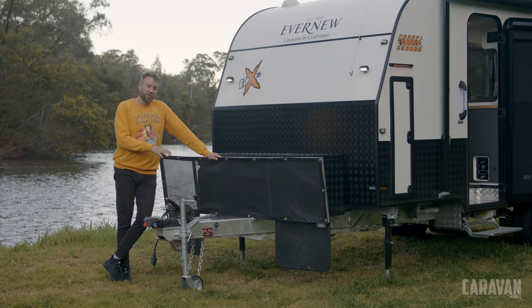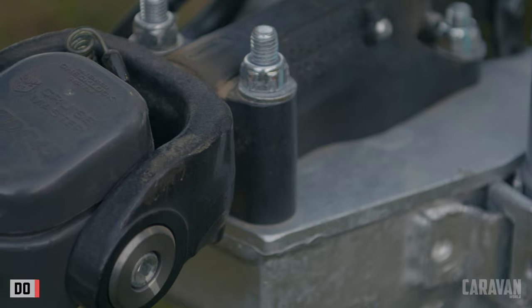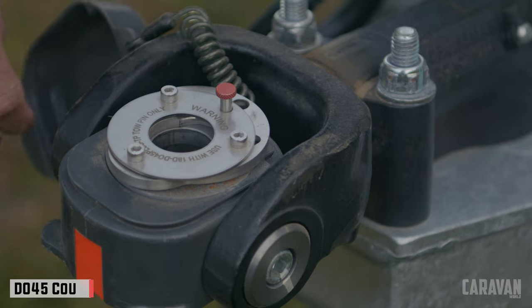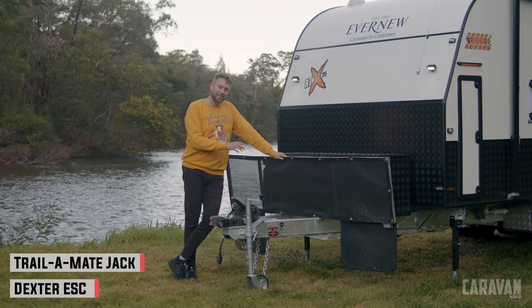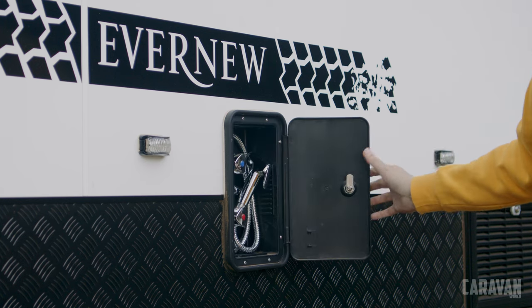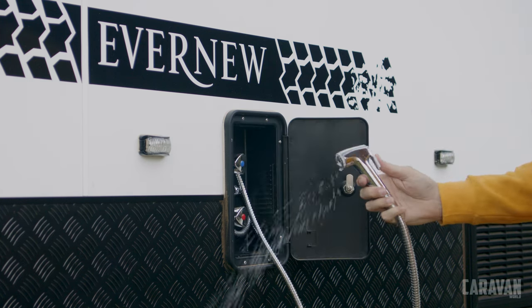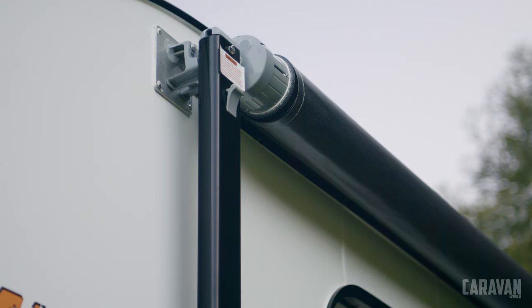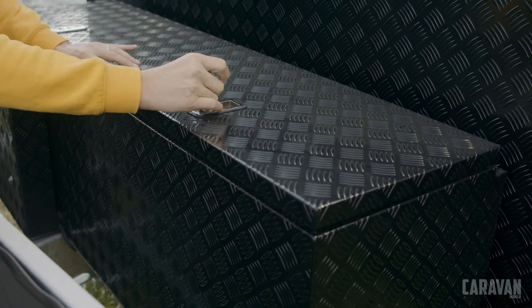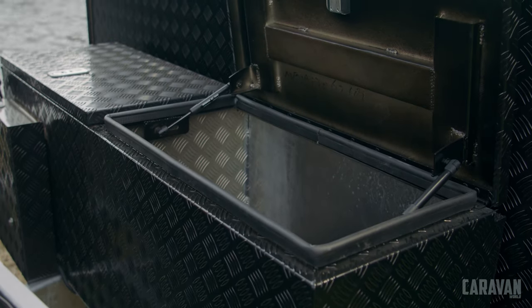Up front, the A-frame is gusseted for strength. There's a Cruise Master DO45 hitch rated to 4,500 kilos — not fitted but comes with the van — along with a Trailer Mate Jack and Dexter ESC. On the outside, the body is wrapped in composite aluminium panels with a Meranti frame underneath. There is an external shower, a Dometic awning, and a good amount of storage. Those storage lockers are impressive: a carpeted locker for chairs and two big lockers for general gear that will also fit a BBQ or genset.